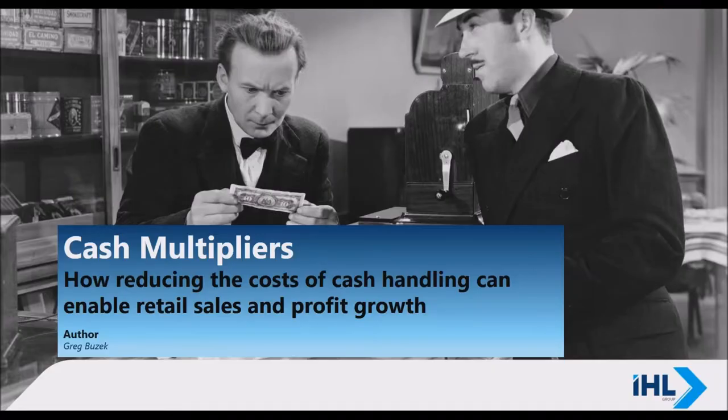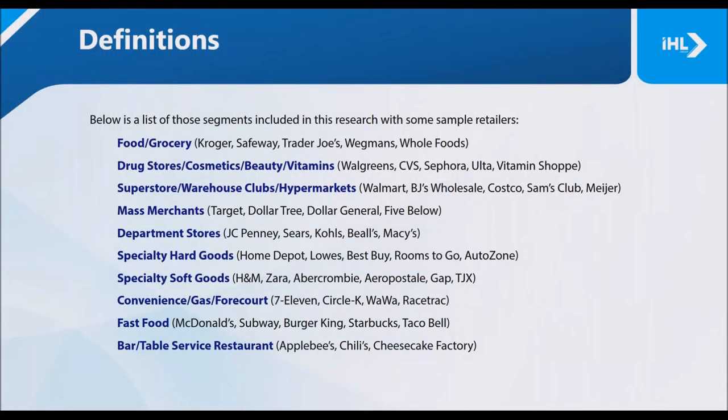One of the areas with a real opportunity is how you're handling cash within stores — that's why we titled this Cash Multiplier: How Reducing the Cost of Cash Handling Can Enable Retail Sales and Profit Growth. We undertook this study to look at the costs for the average retailer handling cash. General merchandise retailers taking in lower sales per store location are still taking cash at roughly a 30 percent rate, with some of the same processes in place from 15 to 30 years ago.